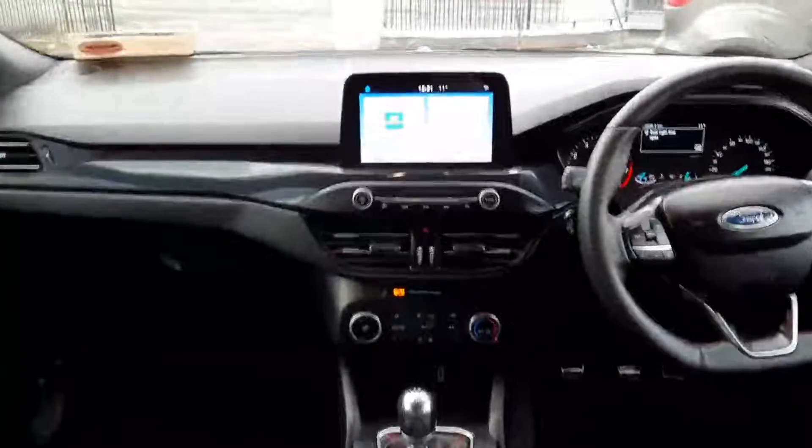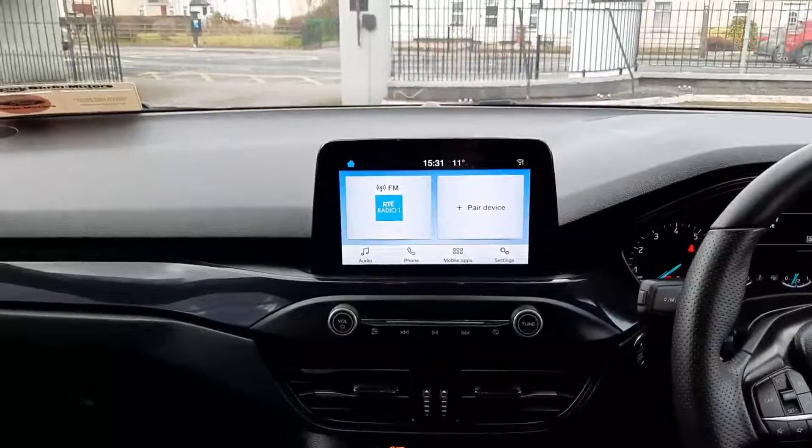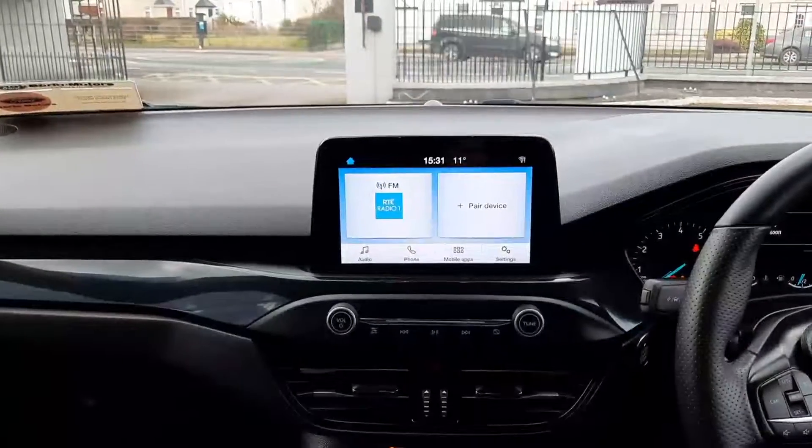Up front we have our touchscreen in the middle, so we have Apple CarPlay and Android Auto. This car also features a rear parking camera.